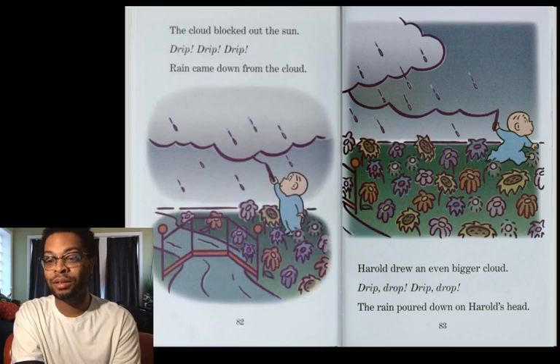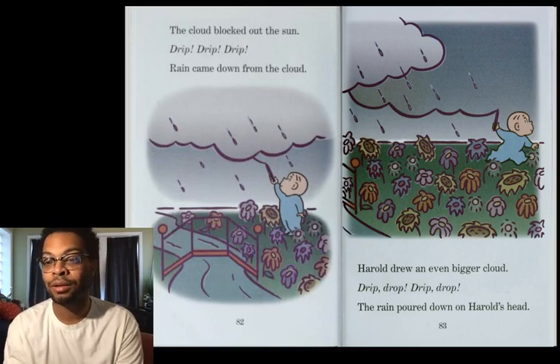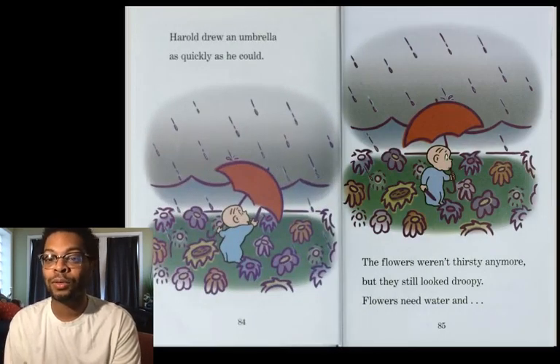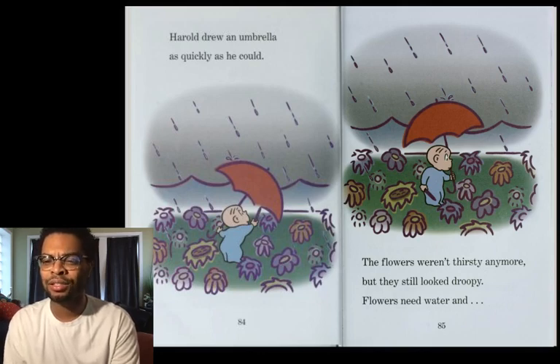Harold drew an even bigger cloud. Drip, drop, drip, drop — the rain poured down on Harold's head. Harold drew an umbrella as quickly as he could, and the flowers weren't thirsty anymore. But they still looked droopy.